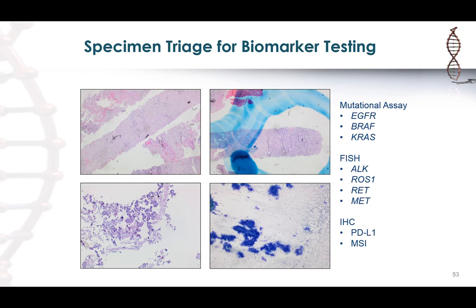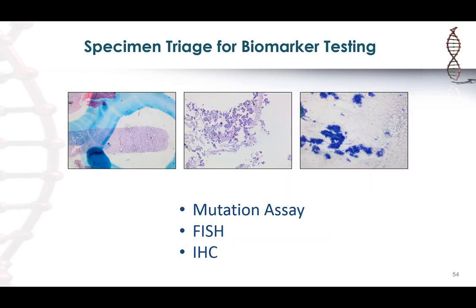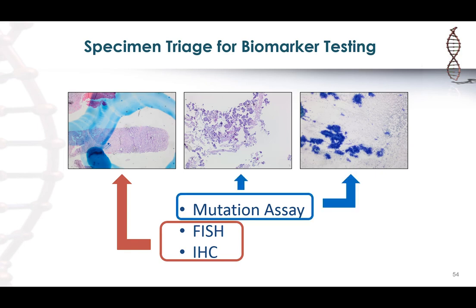Given the limited tissue on the core biopsy, I would triage it for IHC markers and FISH testing — PD-L1 only needs about 100 cells, and serial sections from this block can be used for the four FISH assays requested. For the mutation assay, I would use the cell block or smears, both of which are abundantly cellular with really good tumor fraction and more than adequate for the NGS assay.